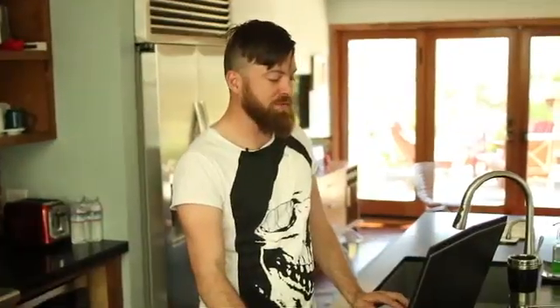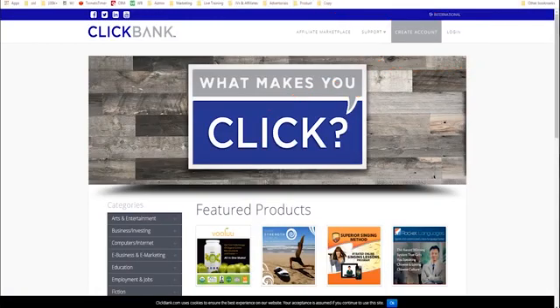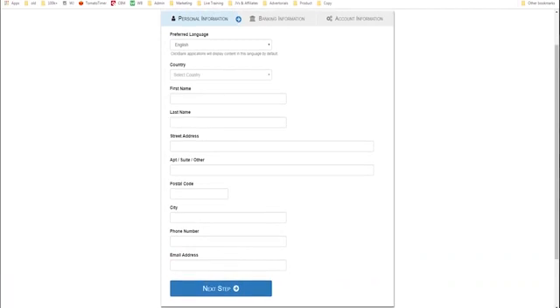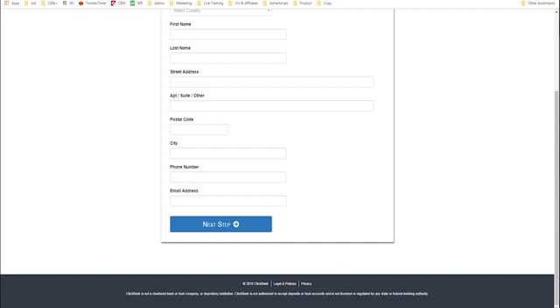What you have to do is sign up. First thing you do is create an account — it will ask you for some personal information, your address, and all your bank account information, because that's what it needs to actually pay you money. That being said, ClickBank is a company that has been in business for 21 years, so it's a trustworthy company. It's been around for a long time. You can look it up. It's a good company and I work with them a lot.